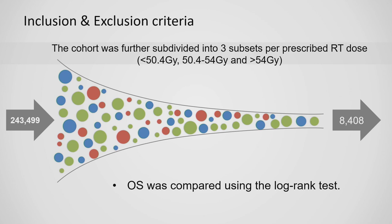The cohort was further subdivided into three subsets based on prescribed RT dose: less than 50.4 gray, 50.4 to 54 gray, and greater than 54 gray — the escalated dose group. Univariate and multivariate analyses were performed with overall survival compared using the log-rank test.